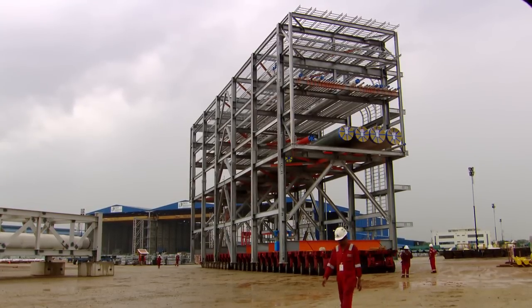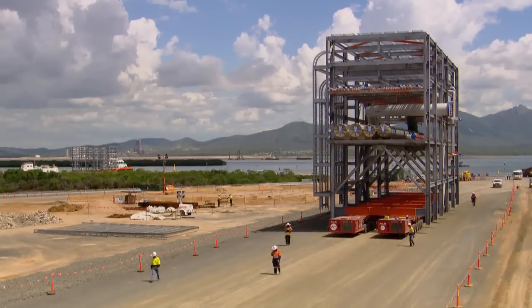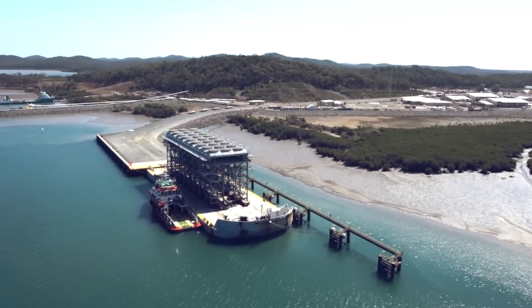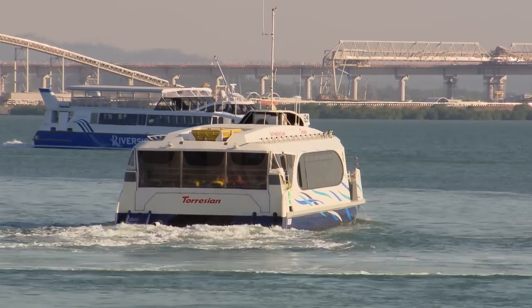We lined up with a module yard in Indonesia, so the backbone of the plant — the big pipe racks and a couple of the process modules — were actually constructed in Indonesia. Everything you see out here on the island came over on a barge or on a boat, and all the people had to come over on a ferry.